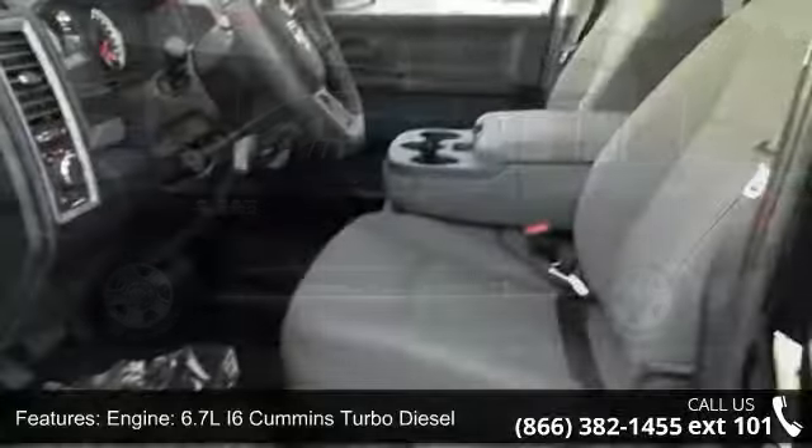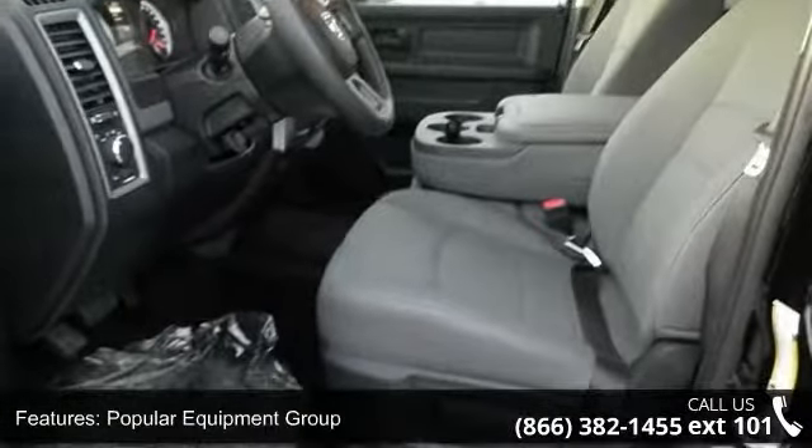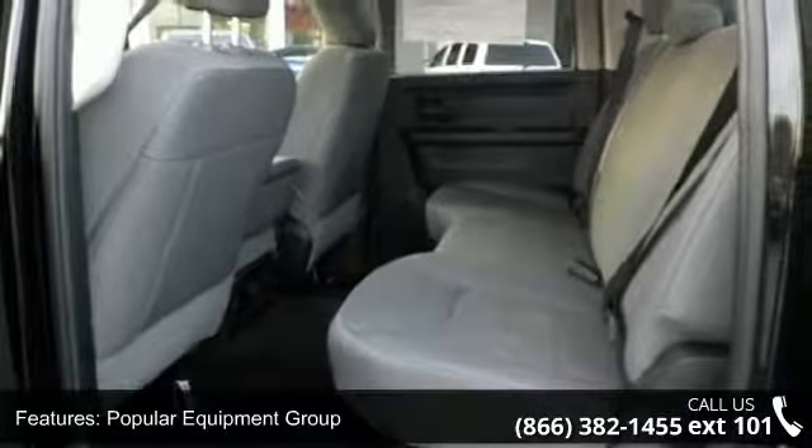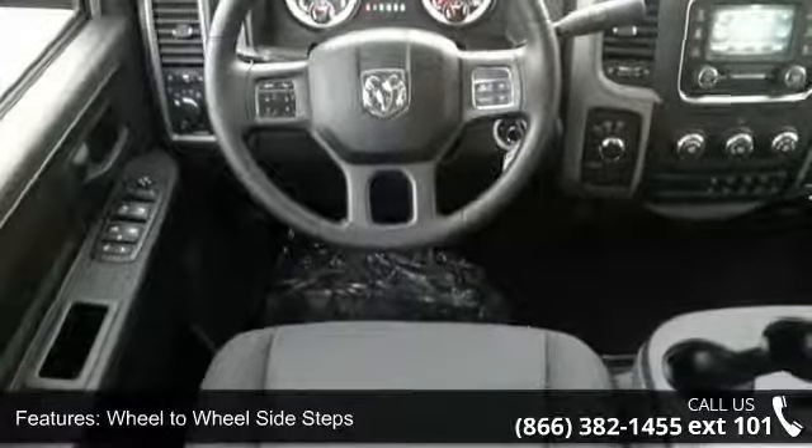This vehicle comes with a reliable six-cylinder engine connected to a smooth shifting automatic transmission. This vehicle's top features include the 6.7L I6 Cummins turbo diesel and popular equipment group.